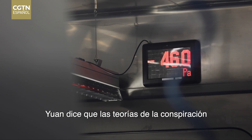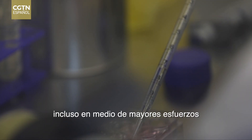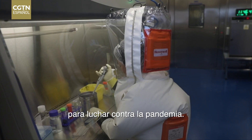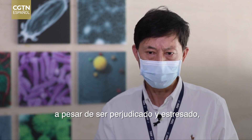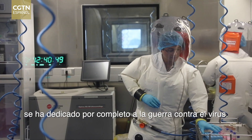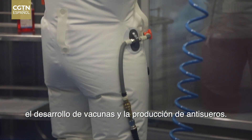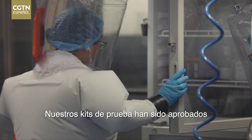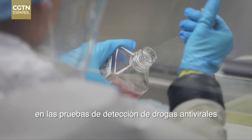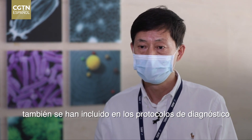Yuan says the conspiracy theories have put many of the lab's researchers under stress, even amid increased efforts to fight the virus. All the scientific personnel, though being wronged and stressed, have fully devoted themselves to the race against the virus. They've achieved good results in animal model establishment, vaccine development, and antiserum production. Their test kits have been approved for production and application, and their results on antiviral drug screenings have been included in the COVID-19 diagnosis and treatment protocols.